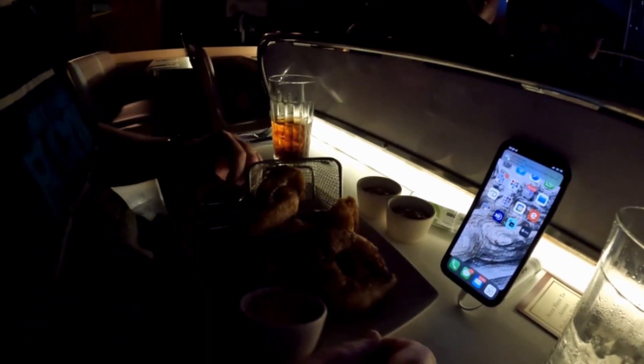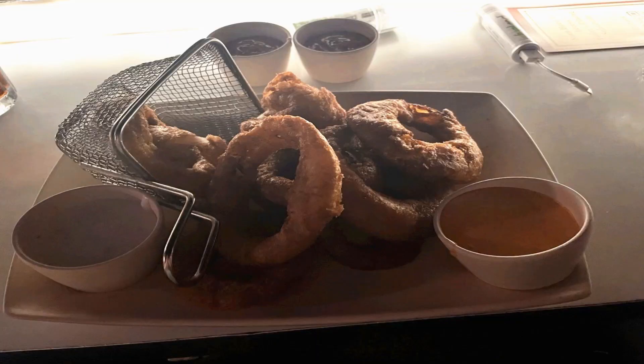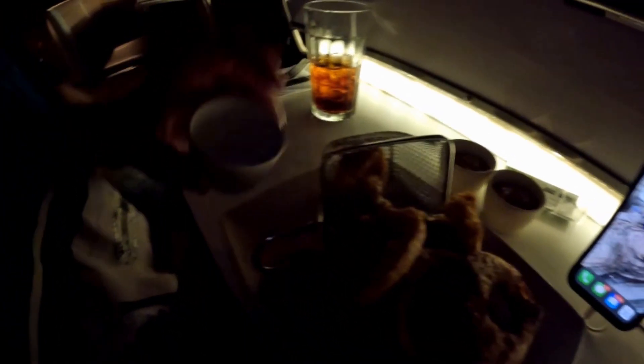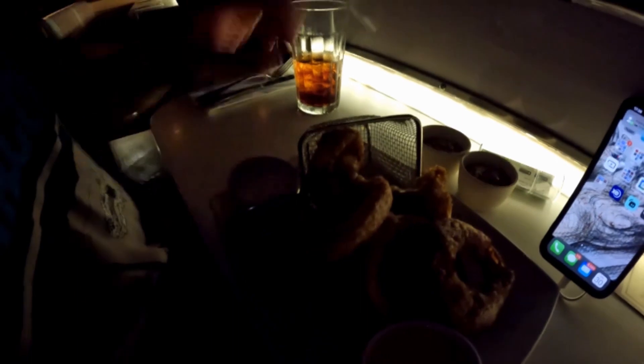Okay, so here we are at Sci-Fi. We've ordered onion rings for our starter — it comes with a Sci-Fi sauce and a ranch. It's rather dark, so hopefully you can see, but Ian's going to dig into an onion ring.